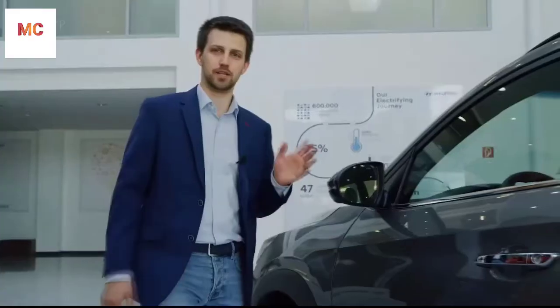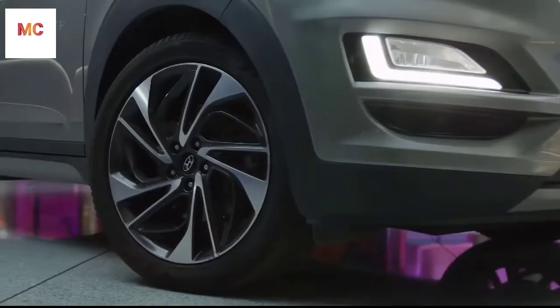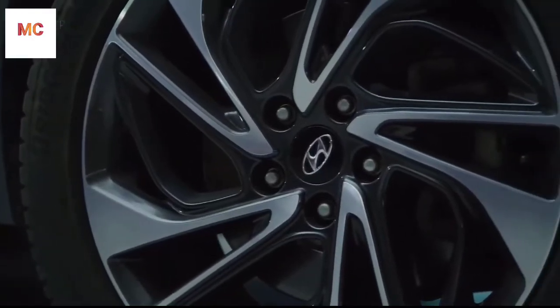Every line expresses agility and luxury, as the belt line kicks off towards the C-pillar for an elegant flair. The alloy wheels also have a very dynamic design.